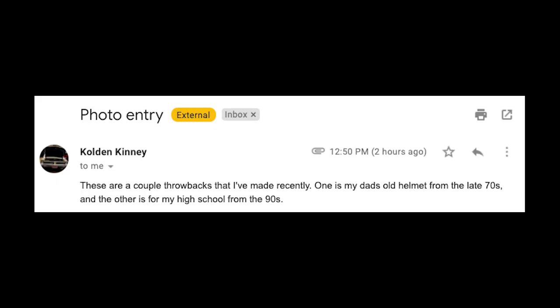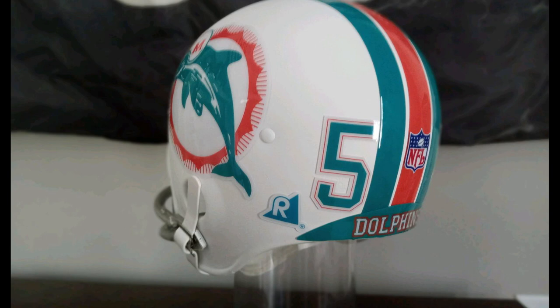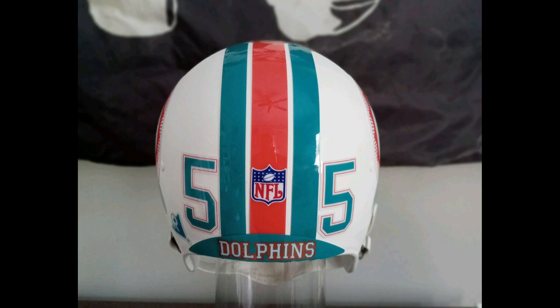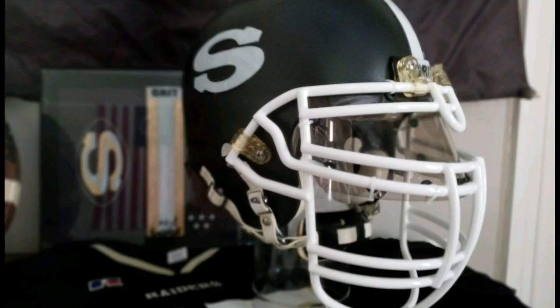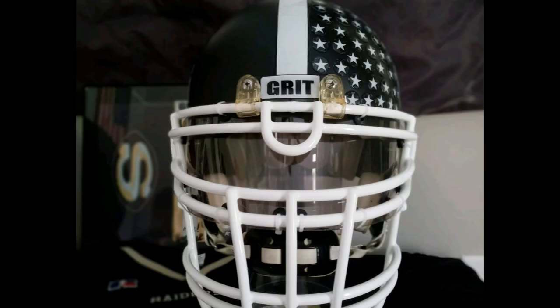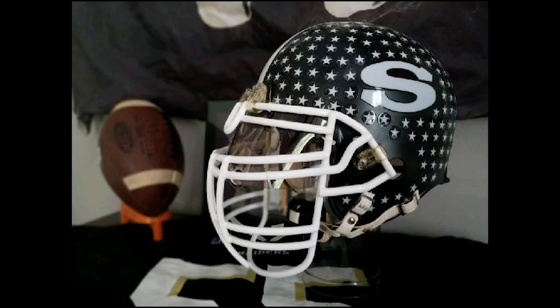First up is Colden. He wrote in and said these are a couple of throwbacks he made recently — one is his dad's old helmet from the late 70s and the other is from his high school in the 90s. Those 70s helmets are so goofy, but that's what they look like. What better team than the Dolphins — those colors have always been that iconic, classic football look. And this other one with the U-bar face mask, I noticed they're all facing the same way. I love that attention to detail. Number 55, big American flag in the back — really good work.